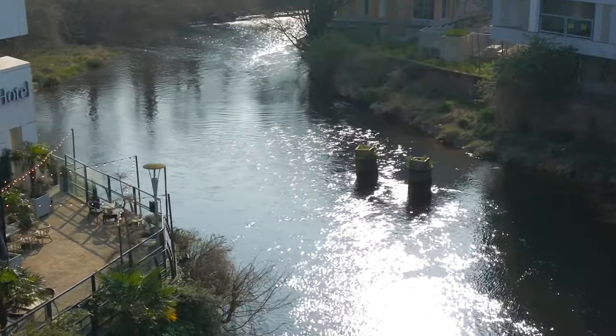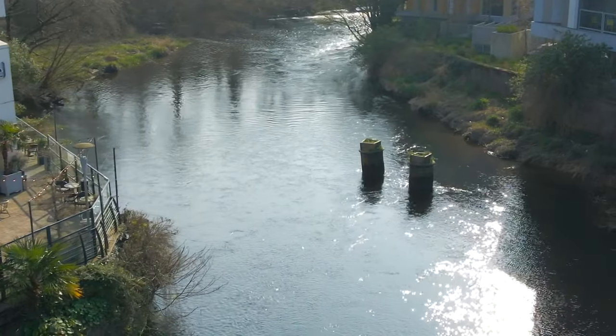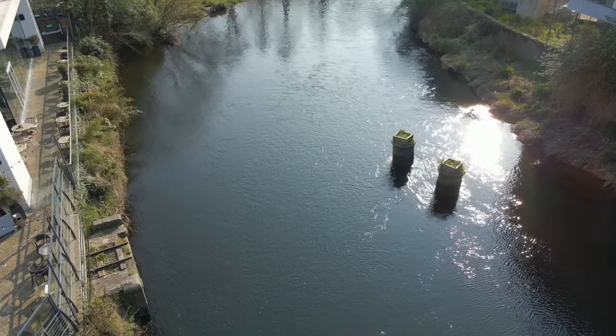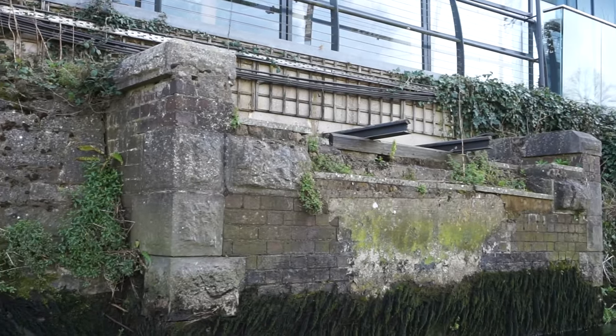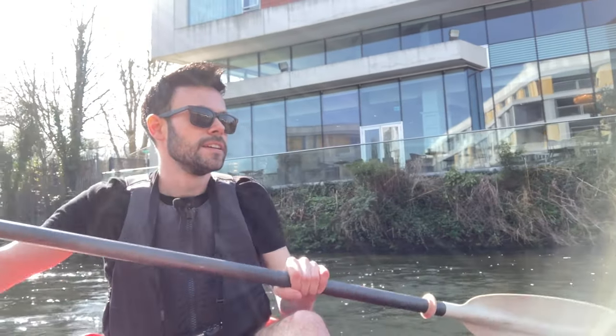Slightly down from the most lethal weir on the River Lee is a lovely bit of rail infrastructure. At the bottom left of the screen you can still see a bit of the railway track left over before this line was decommissioned in the 1960s. These two pillars here supported the train bridge of the West Cork Railway which went to Bandon and on to Clonakilty and Skibbereen.